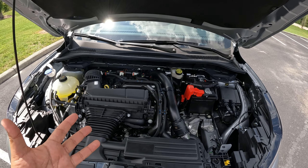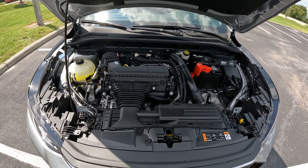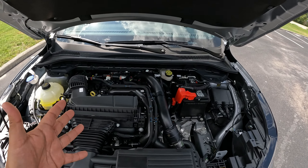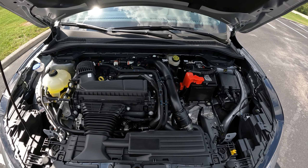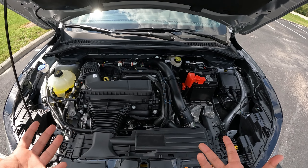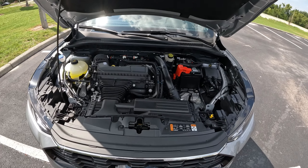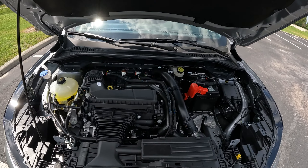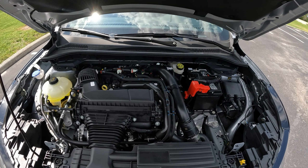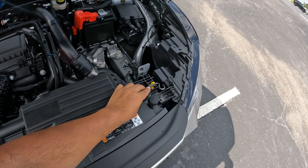We also have hybrid powerplants — either plug-in or regular hybrid — ranging from around 180 to about 210 horsepower depending on which one you get. The 4-cylinder still gets plenty of highway mileage, but if you want the best economy, you have to go plug-in hybrid. This is a great engine — a good little power plant. Let's knock the hood down and get inside.